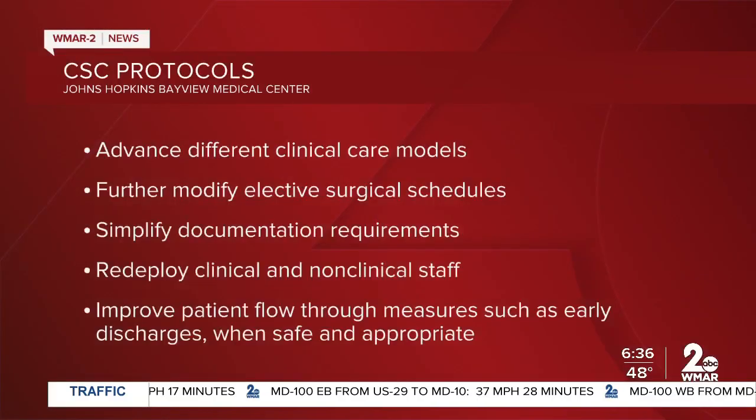These steps include using different clinical care models, rescheduling elective surgeries, simplifying documentation requirements, redeploying clinical and non-clinical staff, and freeing up hospital beds through early discharges when it's safe and appropriate to do so.